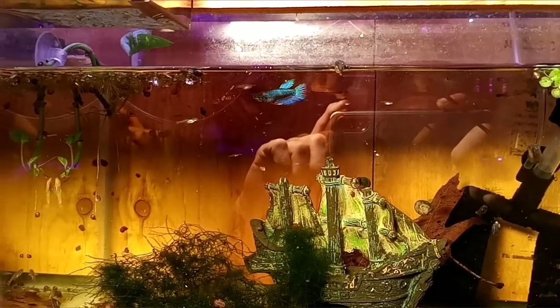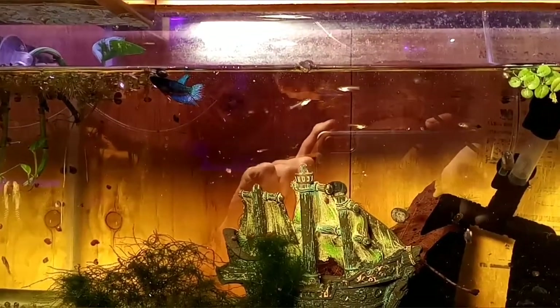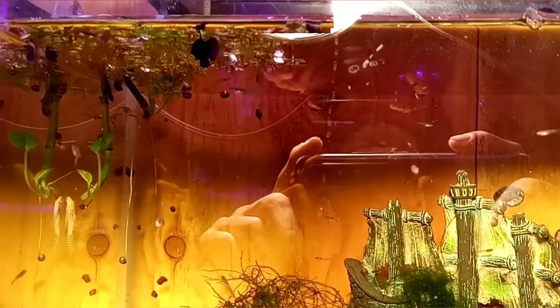I separated all the bettas. I had one casualty in the jars, and I ended up splitting them all up, putting one in each tank. There's a nice little male.